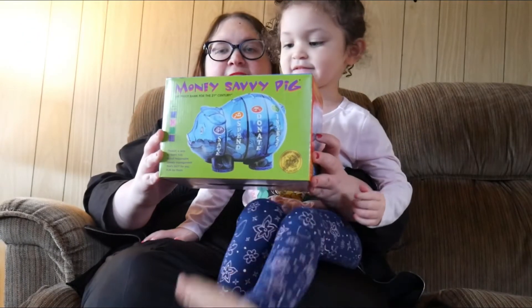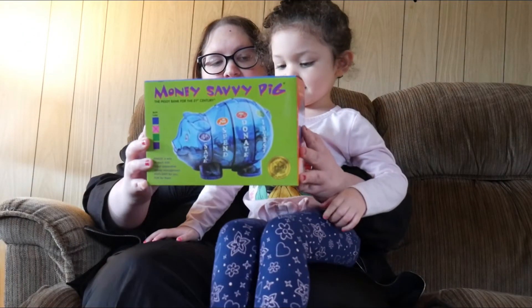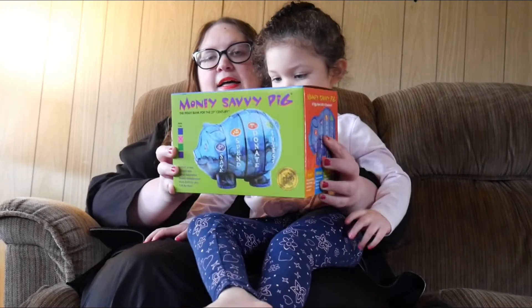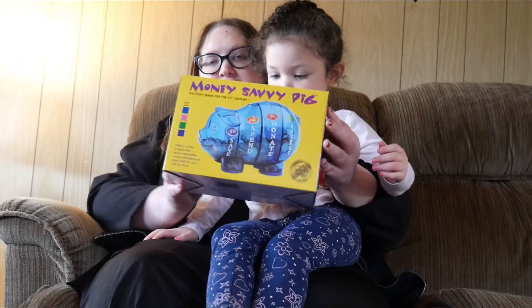Today I'm working with Money Saving Generation to show you a wonderful tool that can help teach your child about financial responsibility. This is a sponsored video, but as always, all opinions are mine. So this is a money-saving pig — it comes in blue, pink, green, and purple, and our box says ours is pink.